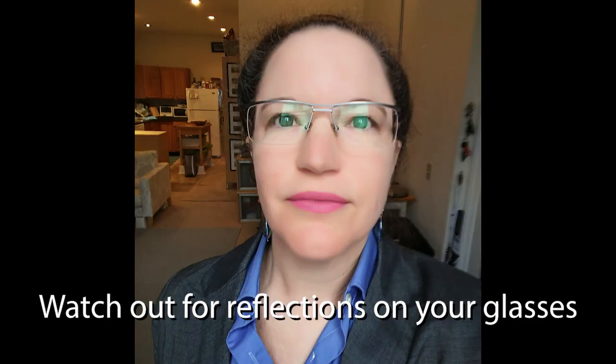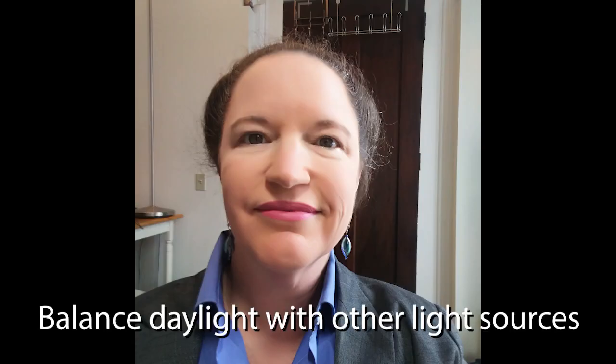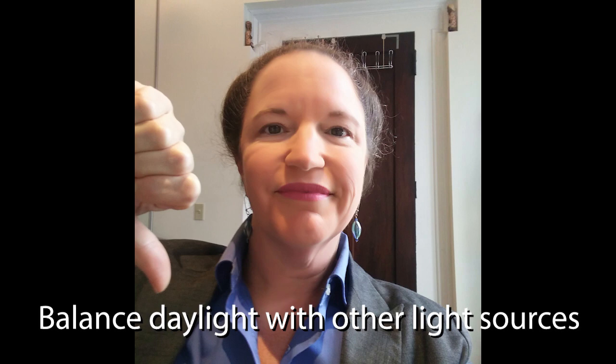Also note that if you wear glasses, windows or any bright light source will cause a reflection in your glasses that might prevent the camera from seeing your eyes. Adjust accordingly, and note that people might see what's on your screen reflected in your glasses as well. It might look strange or harsh if your daylight is coming only from one side, so try turning your camera so that your window is in front of you, or try adding electric light on the dark side to fill in the shadows. But avoid harsh light such as this — keep it soft.